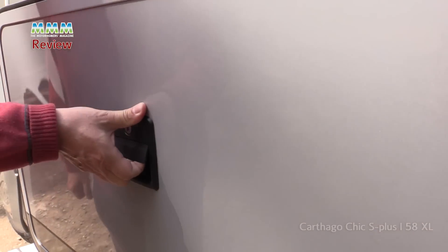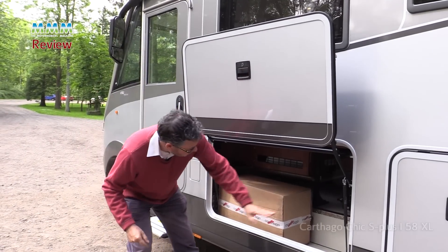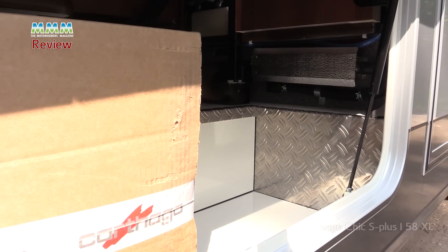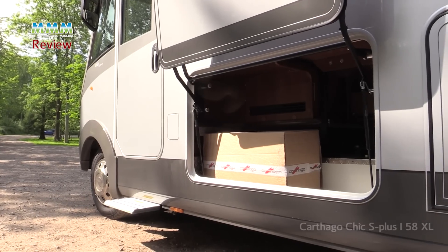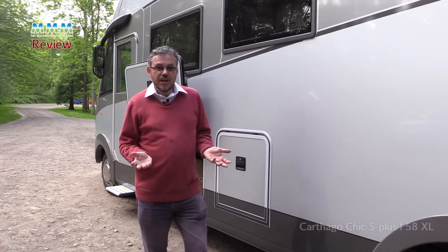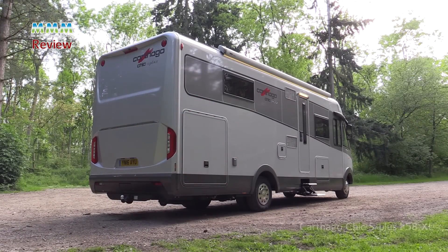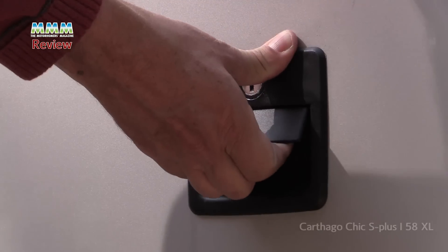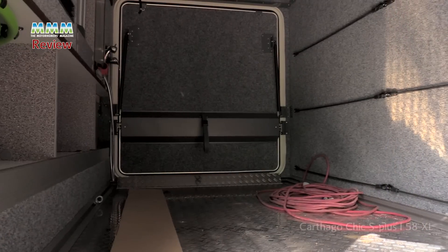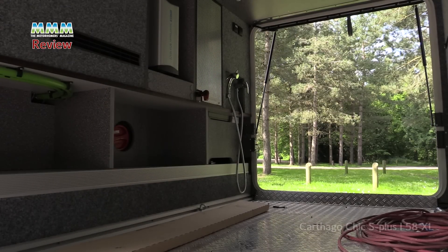External storage is a little different too. These hatches lift up coach style and you've got double floor storage right the way through the full width of the motorhome — masses and masses of external storage. You really can use it in this vehicle because you've got a standard 1.3 tonnes of payload, and potentially, if you go for a heavier chassis as most people probably will, well over two tonnes of payload.